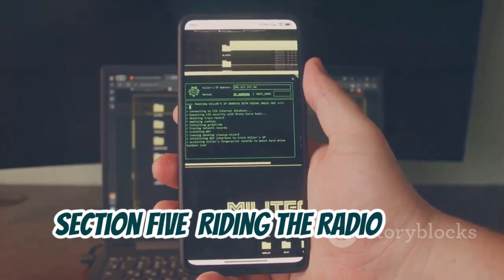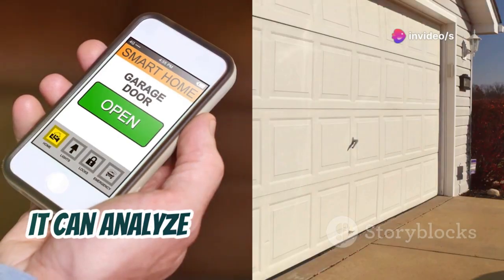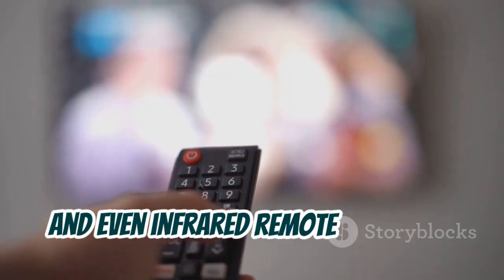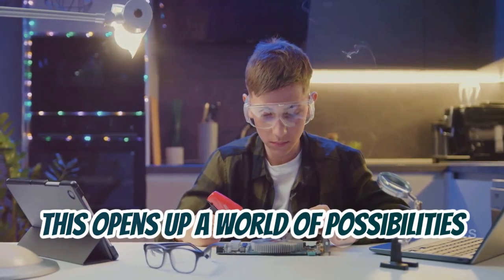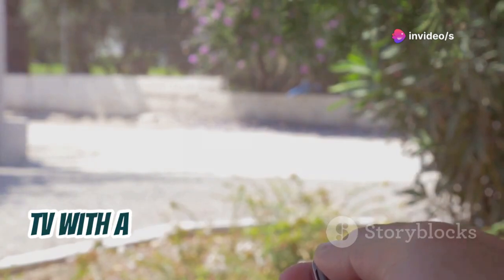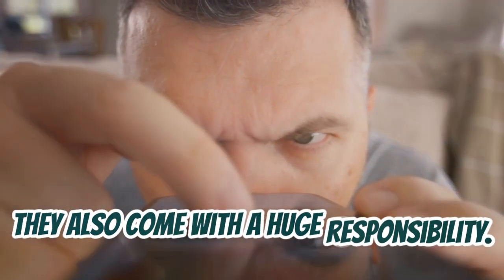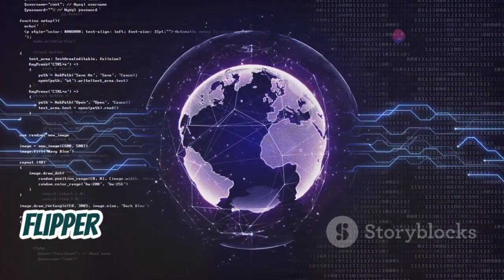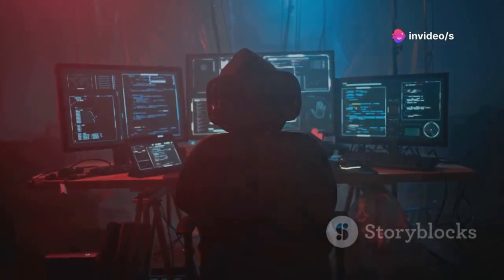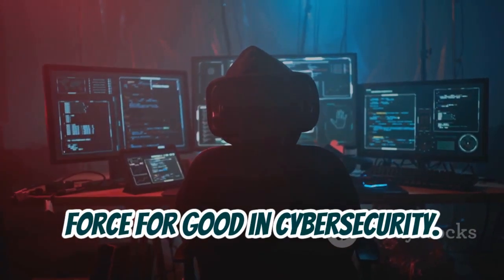Beyond RFID, Flipper Zero is a master of radio waves. It can analyze and transmit on various frequencies used for garage door openers, car alarms, and even infrared remote controls. This opens up a world of possibilities for experimentation and understanding how these everyday devices work — imagine controlling your garage door or TV with a few taps on your Flipper Zero. While these capabilities are incredibly cool, they also come with huge responsibility. It's crucial to remember that using Flipper Zero to interact with devices you don't own or without permission is illegal and unethical.